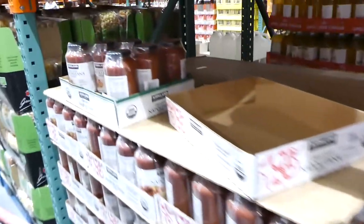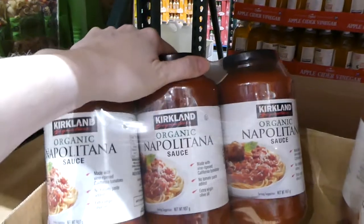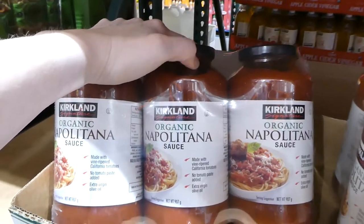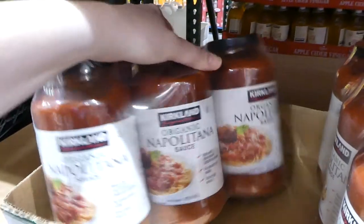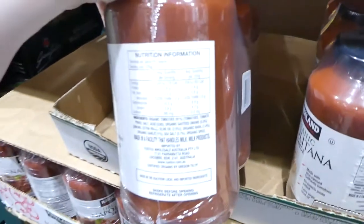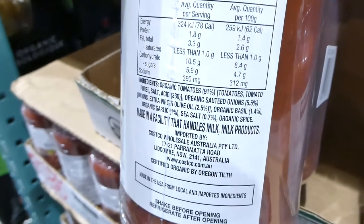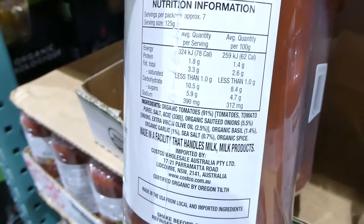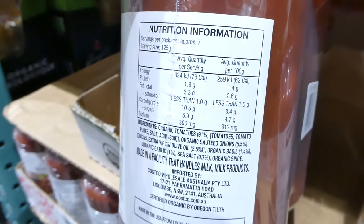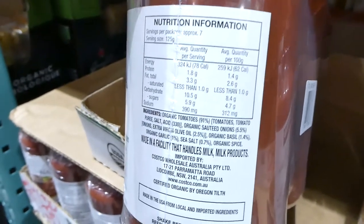There's also organic Napolitana sauce — made with California ripened tomatoes with no tomato paste added and extra virgin olive oil. It is manufactured in a facility that contains milk products. Three 907 gram jars of the Kirkland organic version for $14.99.